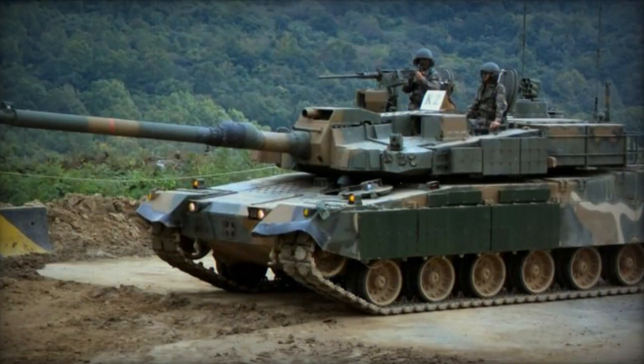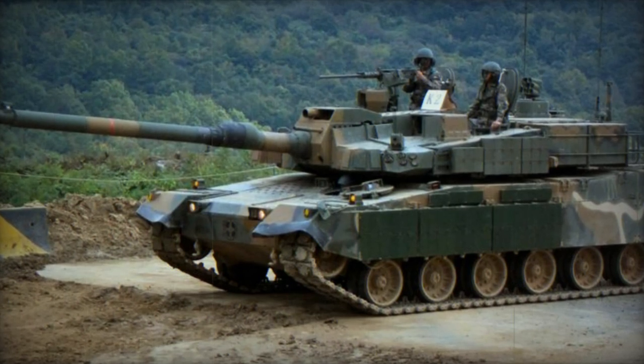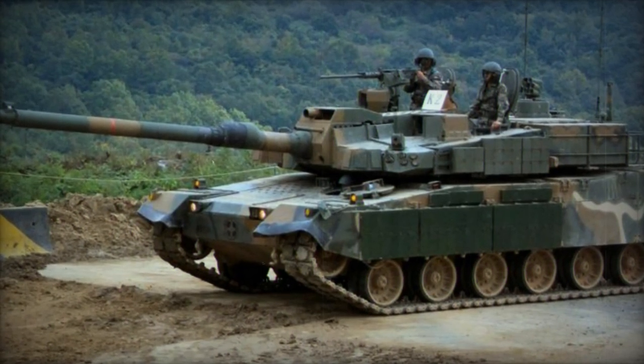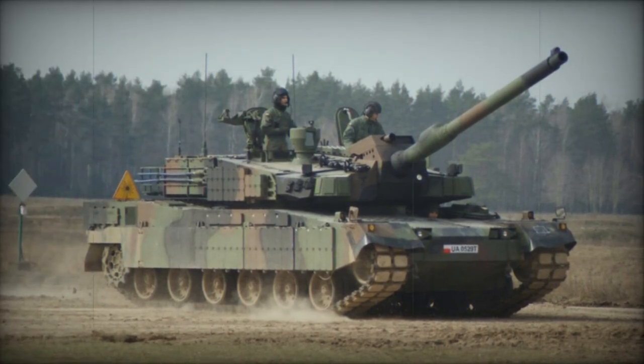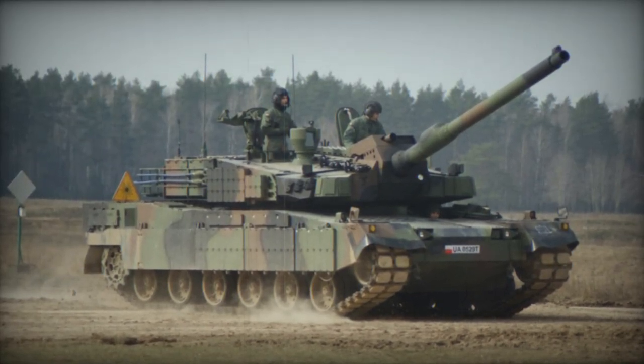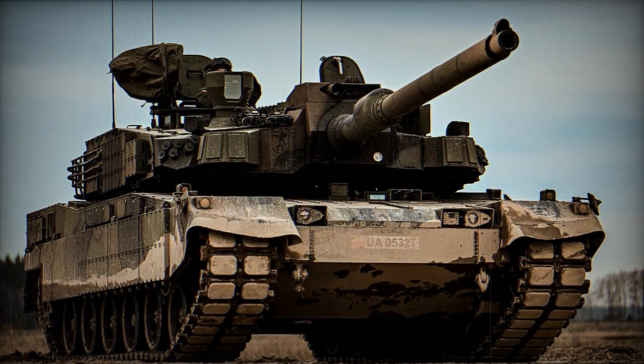The K2's advanced semi-active hydropneumatic suspension grants individual control of each bogey wheel, enabling the tank to adjust its stance in various directions for tactical advantages and easier maintenance. The K2 also includes a deep wading kit, permitting water crossings of up to 4.2 meters.